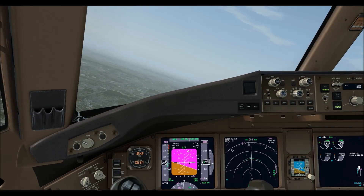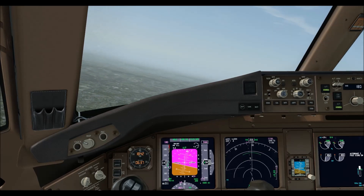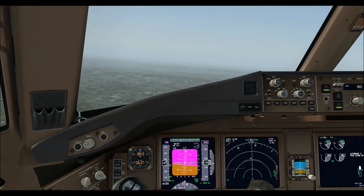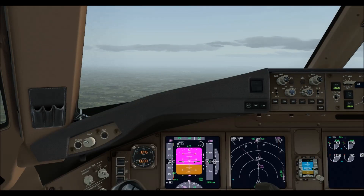OK, 20142, hold short Romeo, contact ground 121.8, goodbye. Speed 220 knots, 120 knots, able 60 knots.